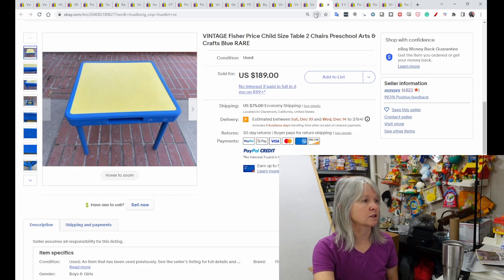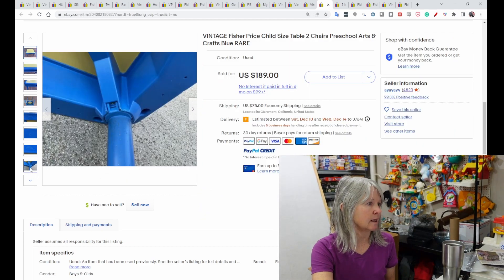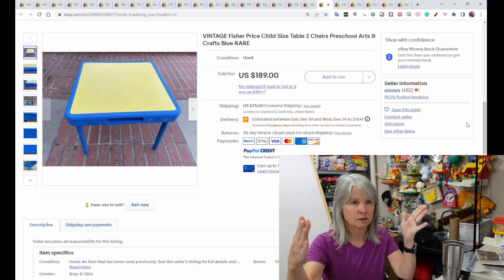I'm thinking the table legs might be collapsible — looks like you could unscrew them and ship it in just a picture box from U-Haul.